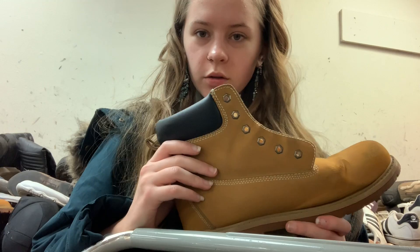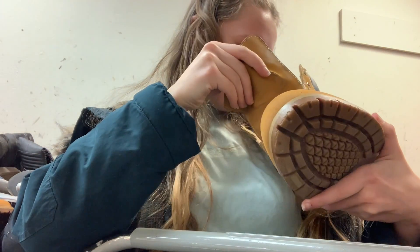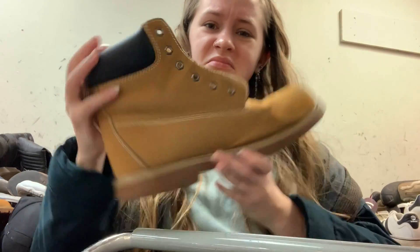Timberlands, part two — real or fake? Fake. Trek trail? Come on.